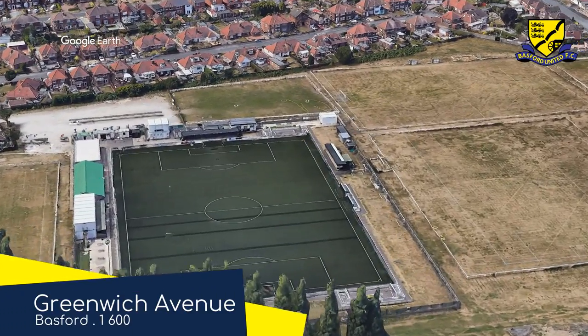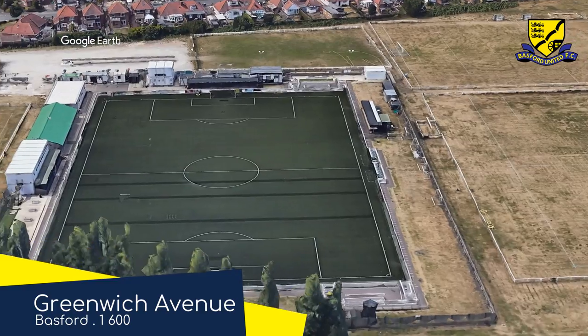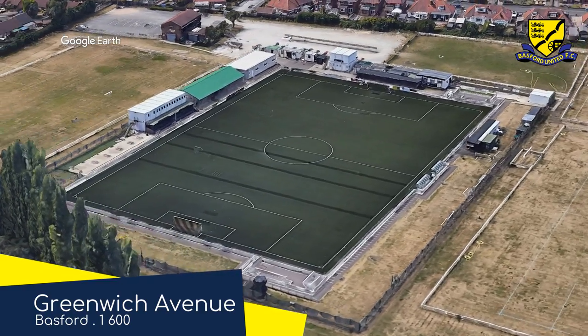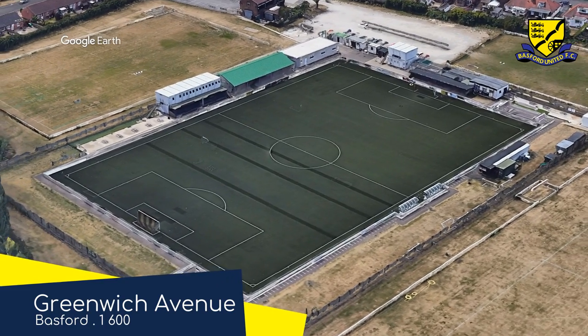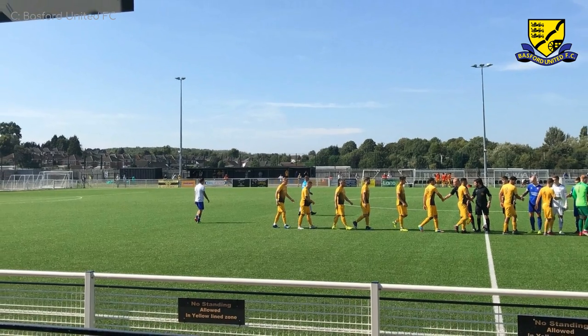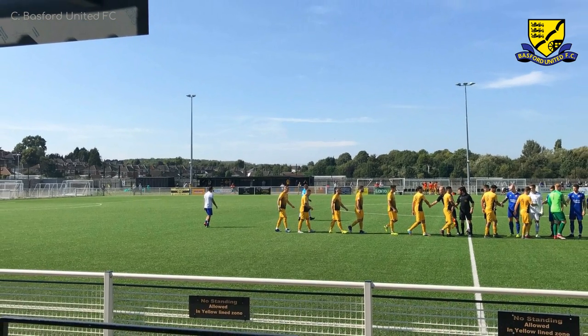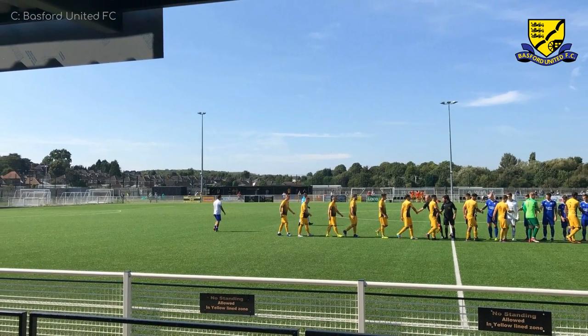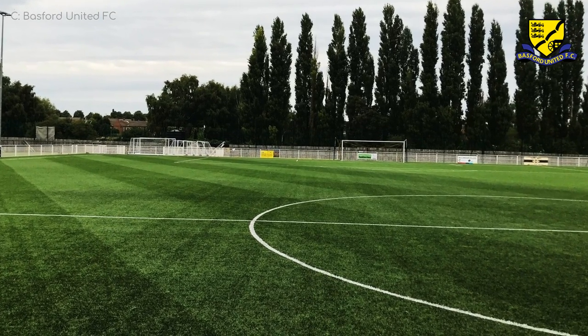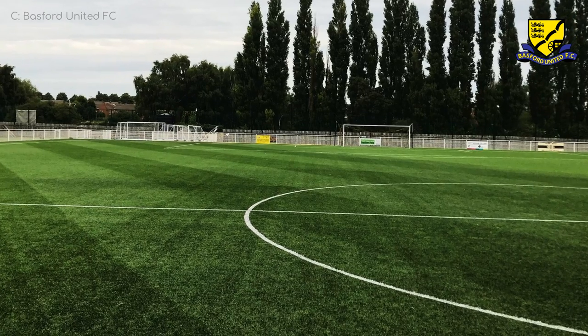Greenwich Avenue, Basford United — not to be confused with Greenwich Avenue, a chain of vegan sandwich restaurants. This one has very little in the way of seating; I don't think there are actually any seats, but at least it looks like it's in good condition. Particularly the pitch, which is so pristine you could have sworn that it was made in a factory.